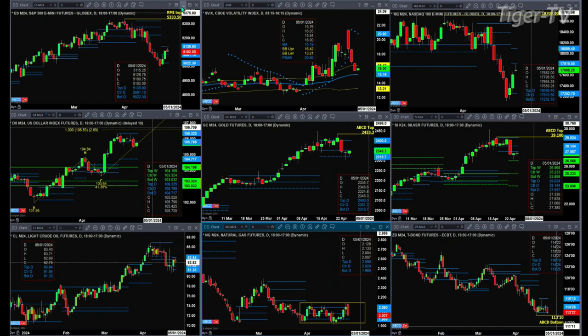Looking at the 30-year Treasury, it is testing profile support at 113.26. It's also got a buy-the-dip point bottom at the 113.10 level. If you get a close below 113.10, the 30-year Treasury will head lower.